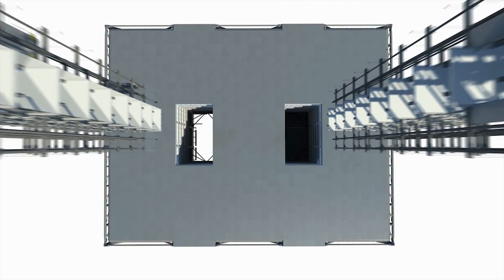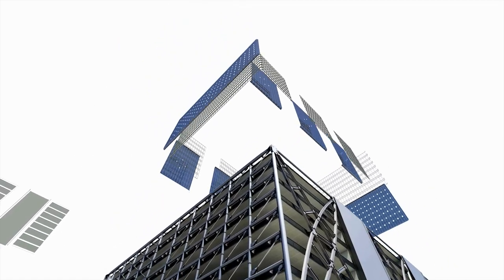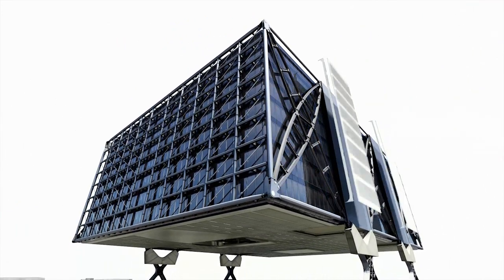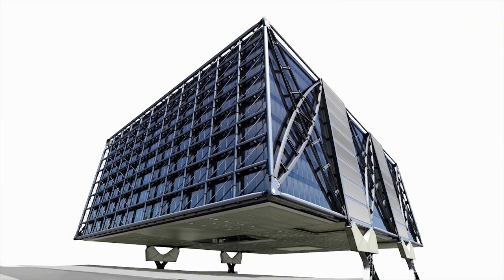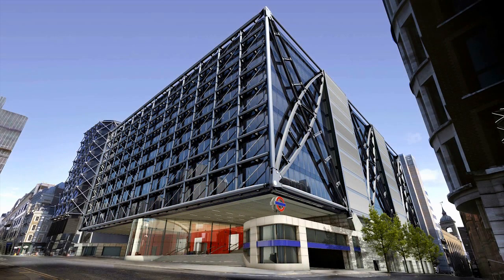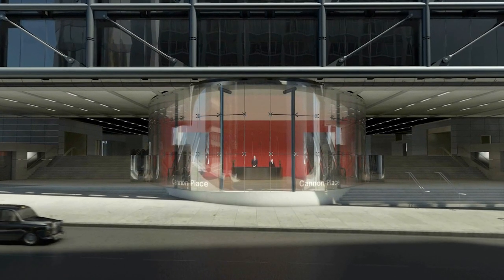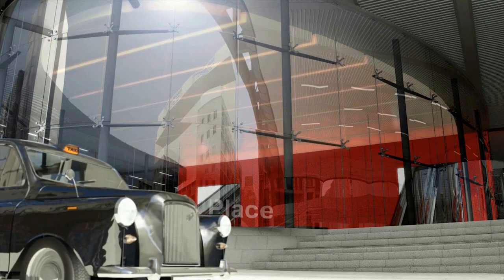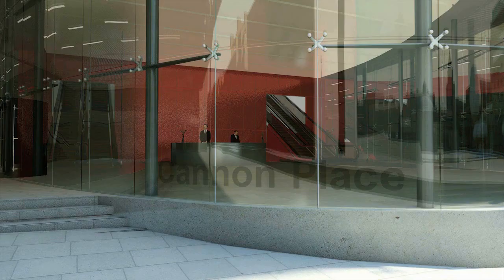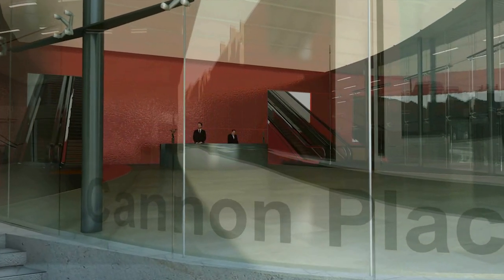Two atria carry lifts and bring light into the centre of the building. The effect is of a glass box floating above the station beneath. At the base of the building, you're welcomed into this glass bubble — a calm oasis, protected from the bustle of the city outside.